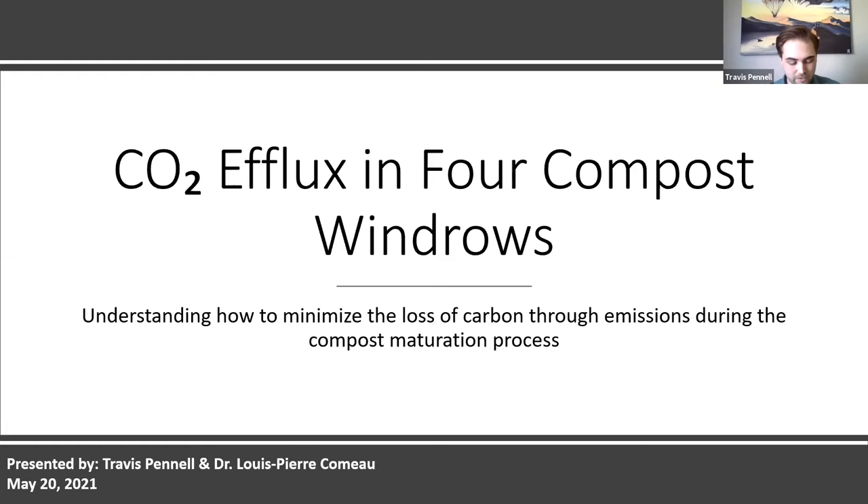Thanks, Carrie. Hello everybody and thanks for joining the presentation today. My name is Travis Fennell and I'm a student research assistant with Agriculture and Agri-Food Canada here in New Brunswick, joined by Dr. Louis-Pierre Como. I'm very happy to be presenting on this project that we've been working on for the past 12 months, which is measuring the CO2 efflux in four compost windrows. Ultimately our goal is to contribute to a better understanding of how to minimize the loss of carbon through emissions during the compost maturation process.